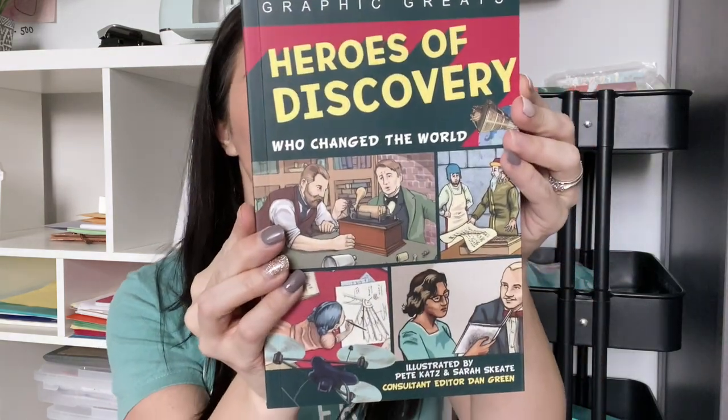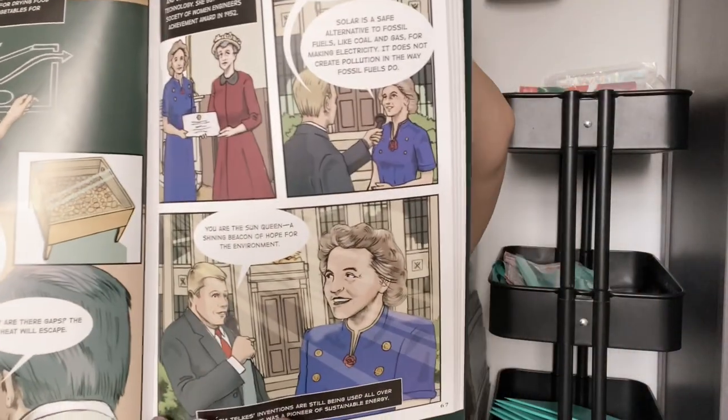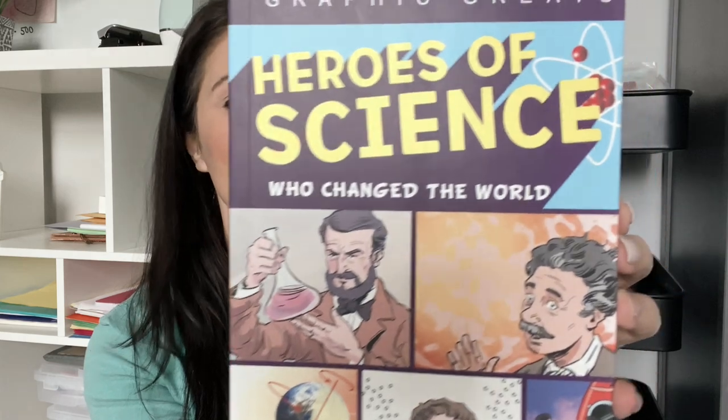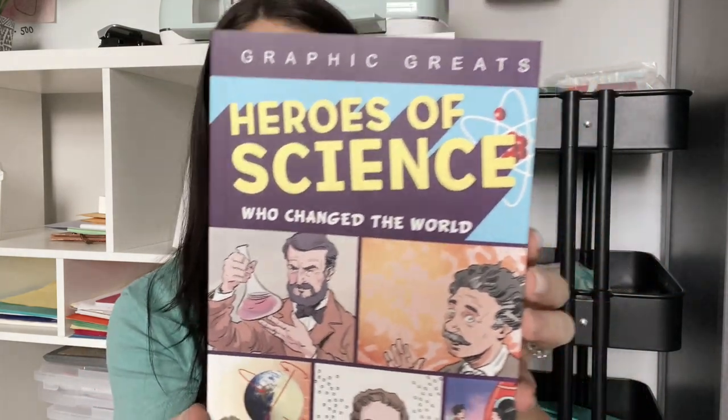These ones are nonfiction graphic novels — Heroes of Discovery: Who Changed the World, featuring different people behind major discoveries and inventions. And Heroes of Science, which includes Charles Darwin, Albert Einstein, and others. I thought this was a fun spin on content that might otherwise feel a little boring.